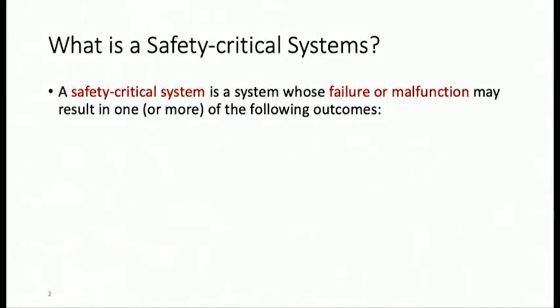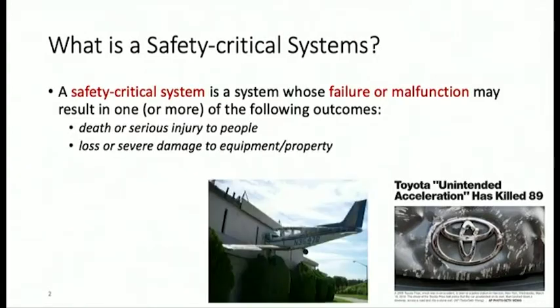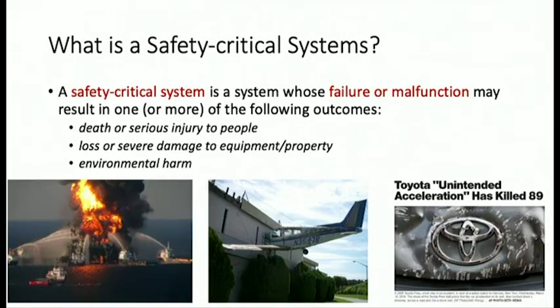So what is a safety critical system? A safety critical system is a system whose failure or malfunction will lead to one or more of the following outcomes: serious death or injury to people — for example, Toyota's unintentional acceleration, which killed 89 people — or loss or severe damage to property or infrastructure, like a plane crashing into a building, or environmental harm like the BP oil leak.